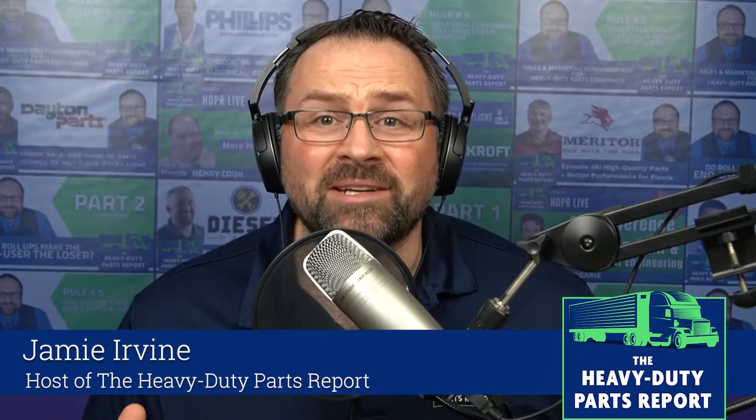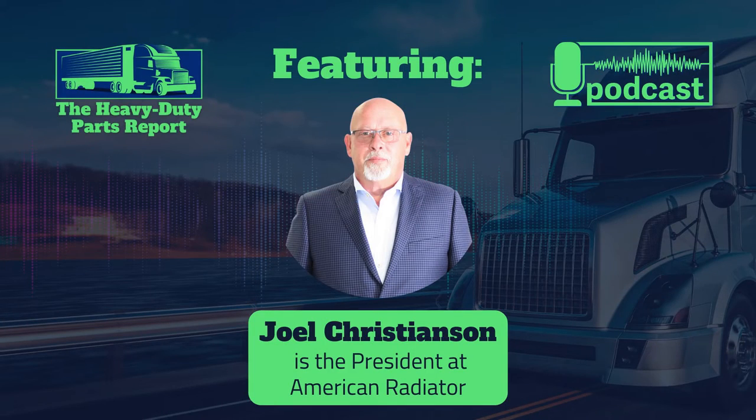If you operate a commercial vehicle with a diesel engine, there are three things you need to know about maintaining that diesel emission system. My guest is Joel Christensen, president at American Radiator. He's worked in the heavy duty industry for 41 years and he's the man who can help us with maintenance and repair questions about our diesel emission systems.